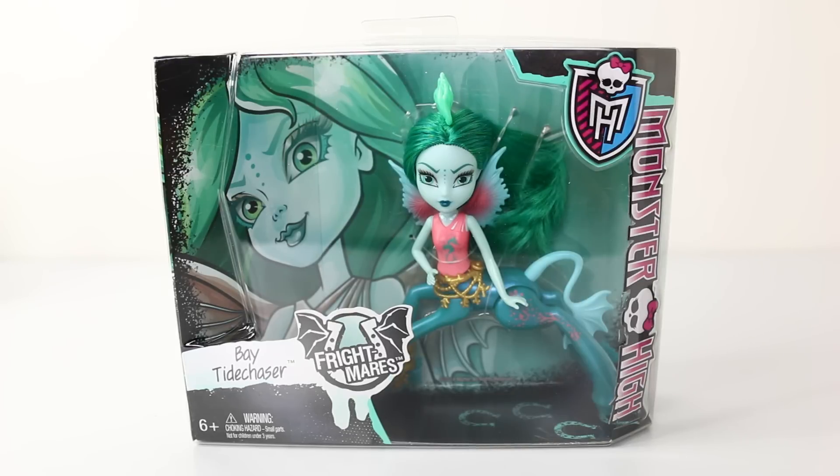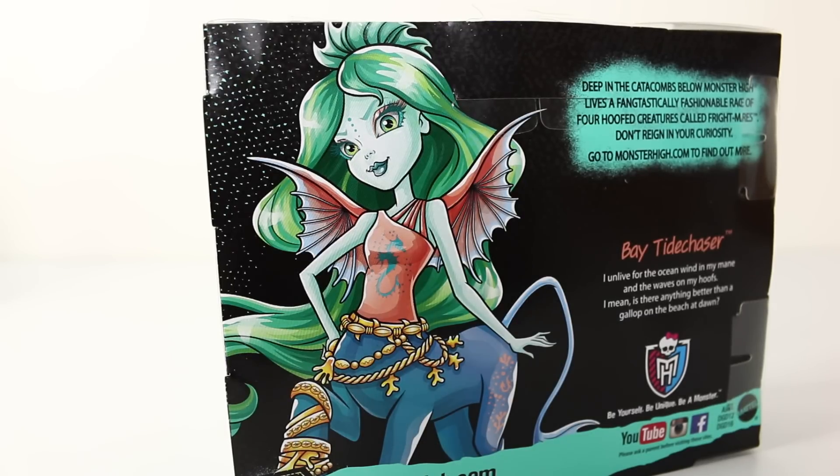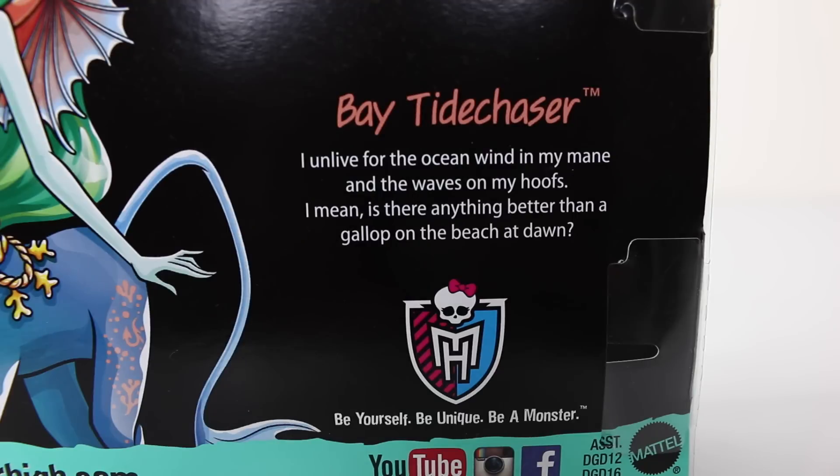Now we'll check out Baytide Chaser, and I just love the artwork on the back of the box and the little hoof prints at the bottom. On the back of the box we have her artwork and a bit about her. It says: 'I unlive for the ocean, wind in my mane, and the waves on my hooves. Is there anything better than a gallop on the beach at dawn?'